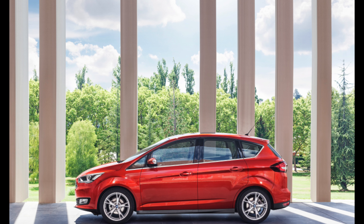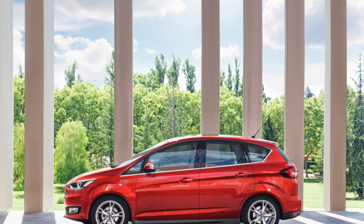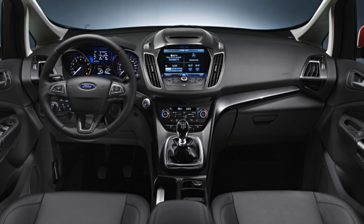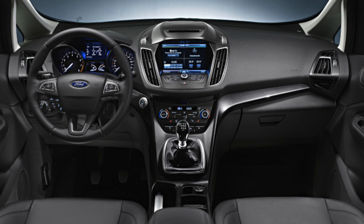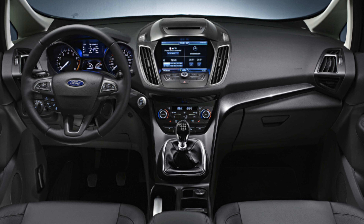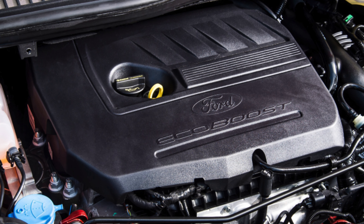Check the bodywork carefully for any dings and scrapes picked up in car parks, and check the alloy wheels for kerb damage. Also check the operation of all the seats, especially those in the boot, and make sure the tailgate operates as it should. Check any electrical options carefully — electrical issues are the most common, with non-engine electrics being the main area affected.